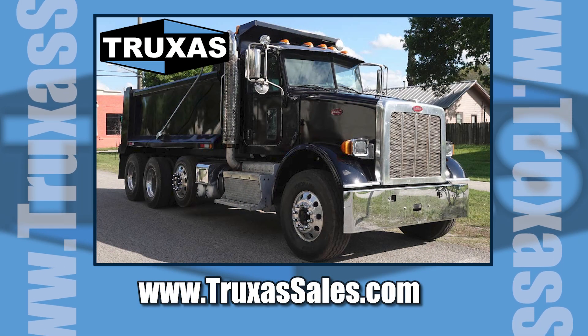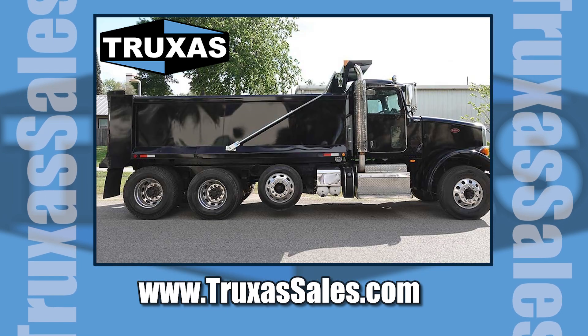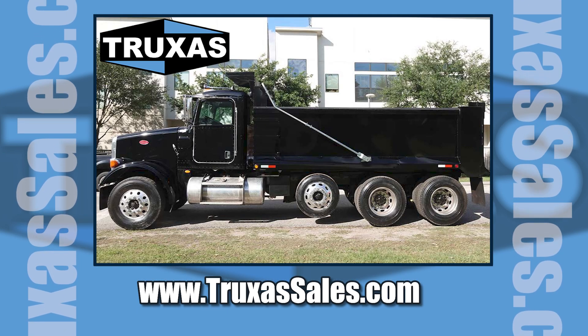This is Shea with Trucks of Sales. Thank you for viewing. Please visit our website at www.trucksofsales or give us a call for more information. Thank you.